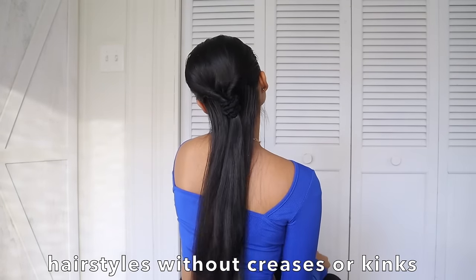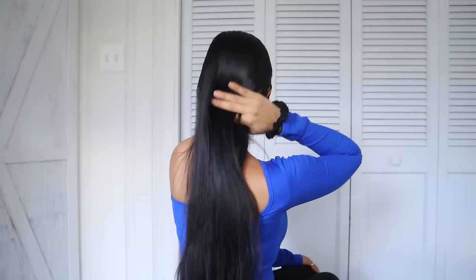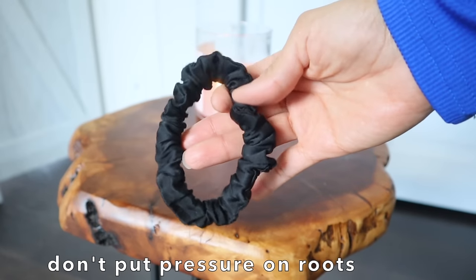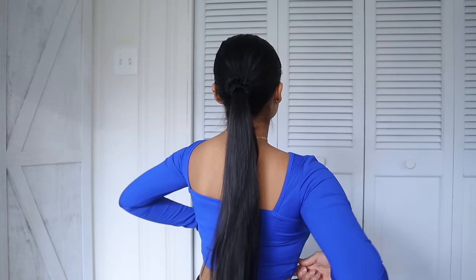I remember when I changed from elastic hair ties to silk ones — it made a world of difference. My favorite thing about silk hair ties is that I can undo them and they just glide through my hair without any snapping. They are also perfect for sleeping with your hair tied since they cause no friction or creases, and they are so soft and comfortable that I don't even feel them — especially as someone with thin, fine hair.